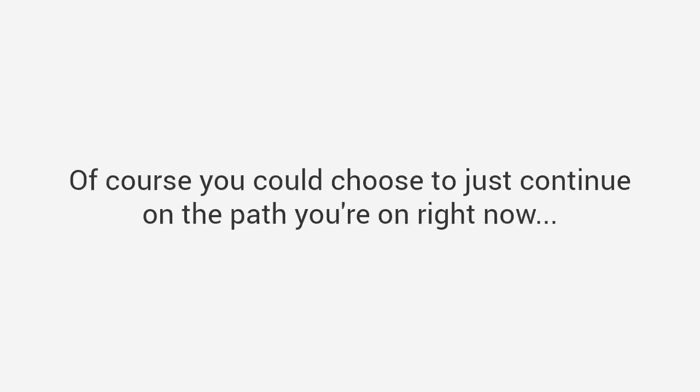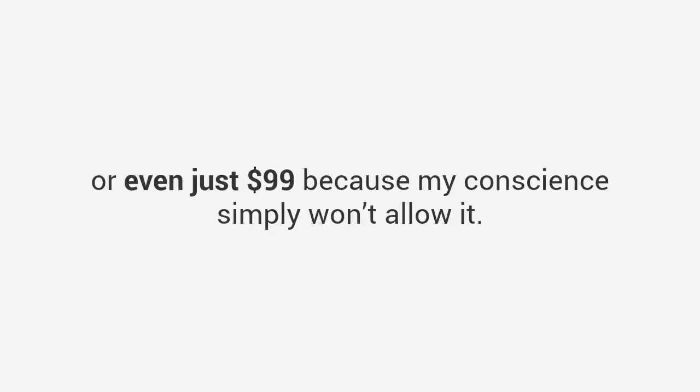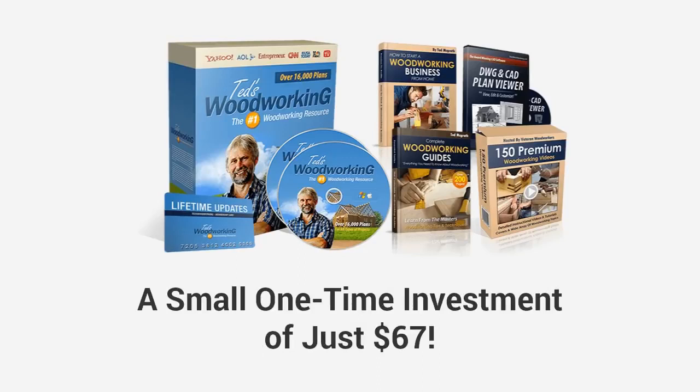I know times are tough for a lot of good hard-working people, and the plans in this package can save folks a lot of money. There's absolutely no way I could ask you to pay $197 — or even just $99 — because my conscience simply won't allow it. So if you act right now, and only if this special website is still up, you can get the full Ted's Woodworking package with over 16,000 plans plus all the bonuses for just a small one-time investment of just $67.